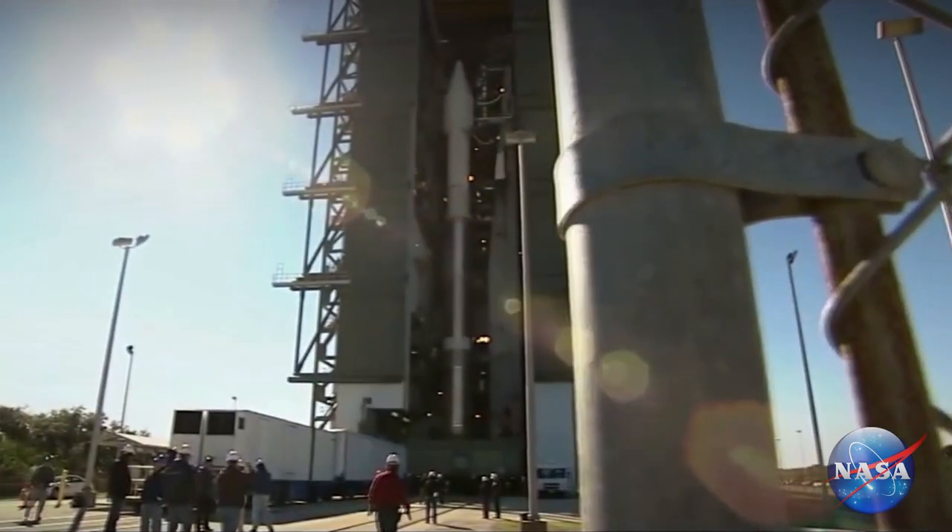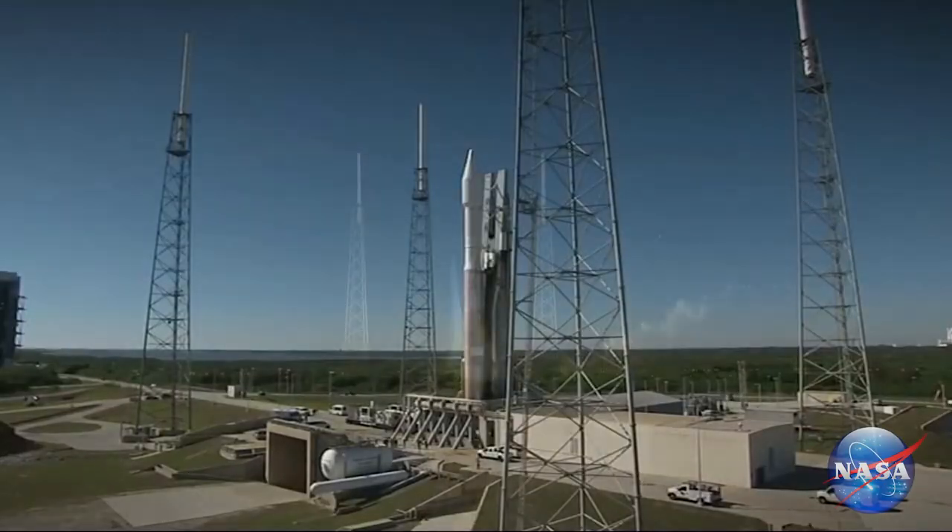One interesting program that I started working on was a telemetry upgrade program for the Eastern Range down at Cape Canaveral. We were looking to upgrade their systems, especially now that they're trying to go to unmanned flights.